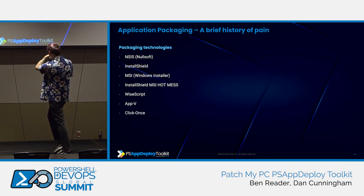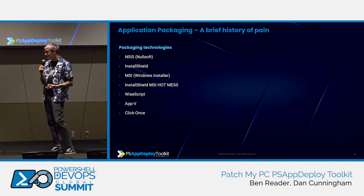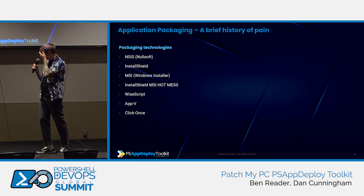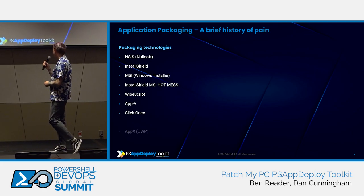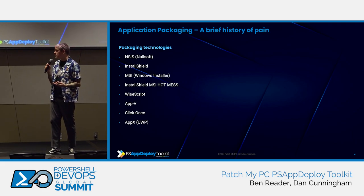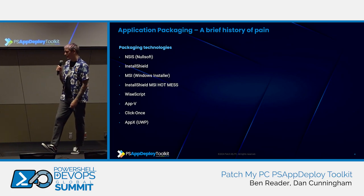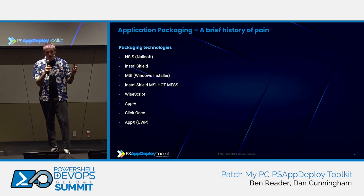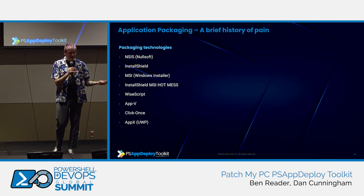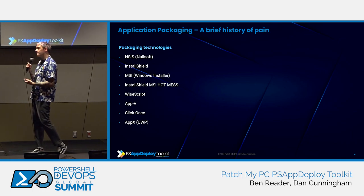After AppV, ClickOnce — has anyone worked with ClickOnce? It was a way to move files from the internet onto your computer. We then moved into AppX, which is the more modern thing — think of the Windows Store, heavily built around the concepts of AppV. It was sandboxed so you couldn't break out and do anything outside the current user. In theory, if you're building small user-focused apps, cool. But for complex things — ODBC connections, complicated database interactions — it got really difficult. And there was no real deployment mechanism for it.